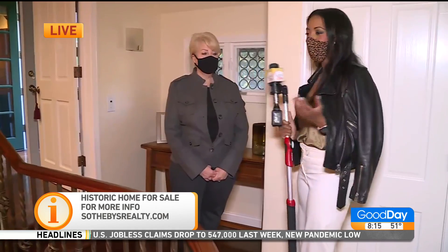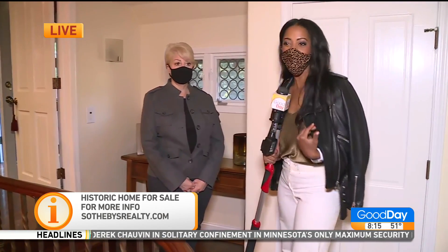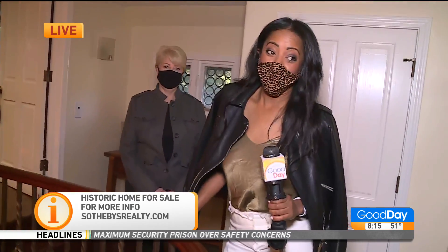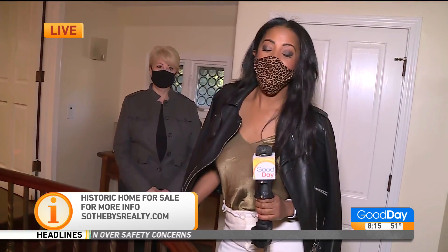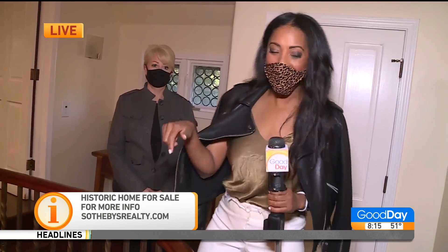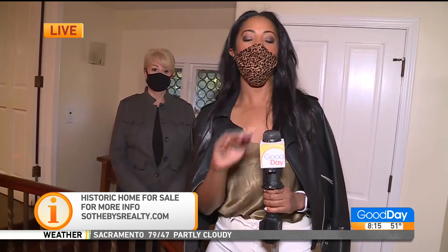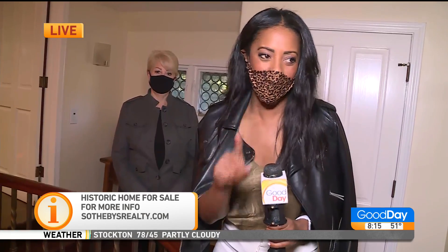All right, Cody Court — what do you guys think? Single me in this big house? I think I can take it. I think good day pays me enough money to afford this bad boy. Coming up in the 10 o'clock hour, we're going to take you into the basement, and then outside — the backyard is to die for. So stay tuned, more to come in the 10 o'clock hour on Good Day.